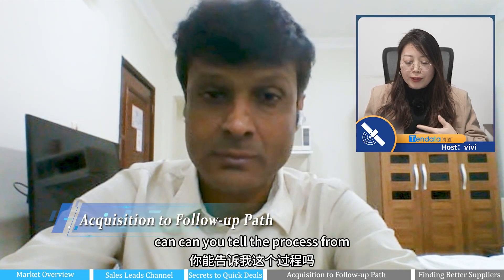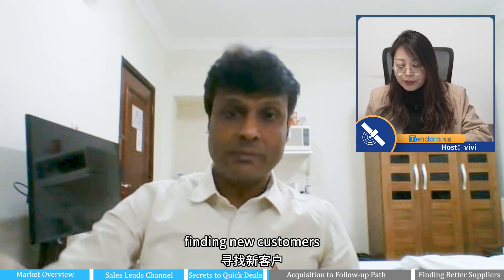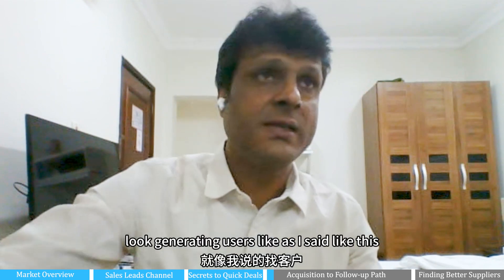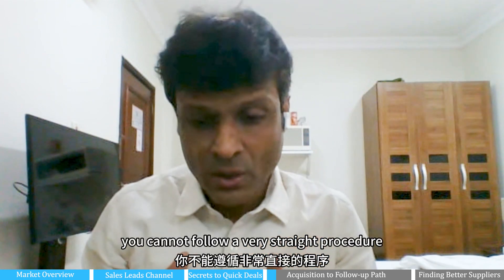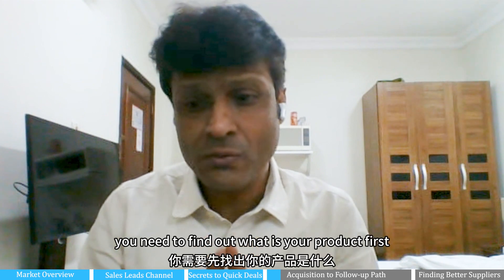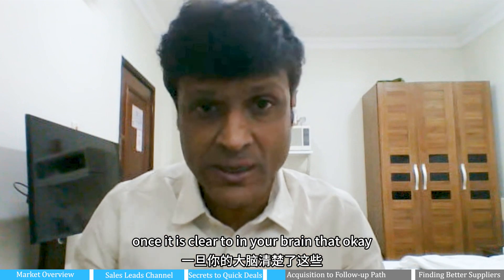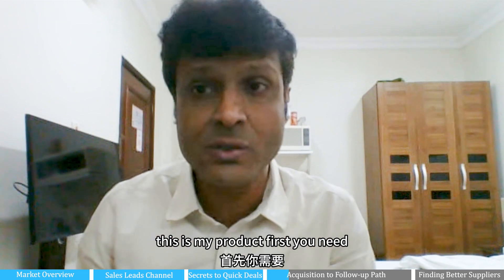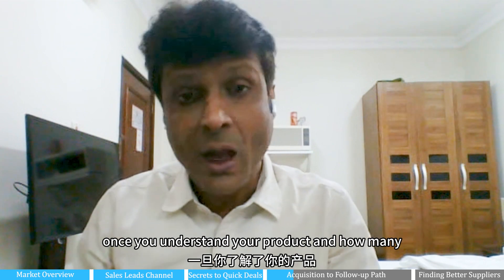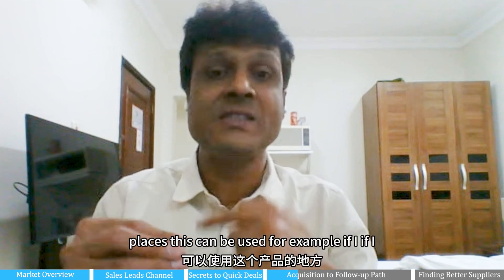Can you tell the process from finding new customers — generating leads to follow-up? You cannot follow a very straight procedure. You need to find out what your product is first and who is the end user. Once it is clear in your brain that this is my product, first you need to understand your product — and in how many places it can be used.